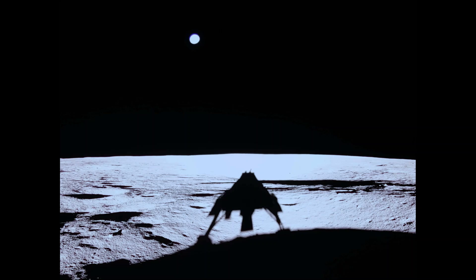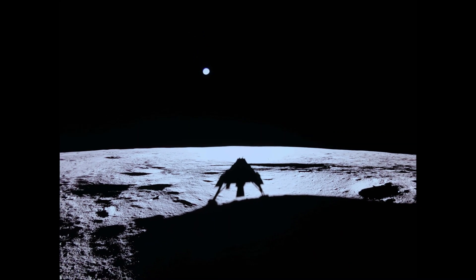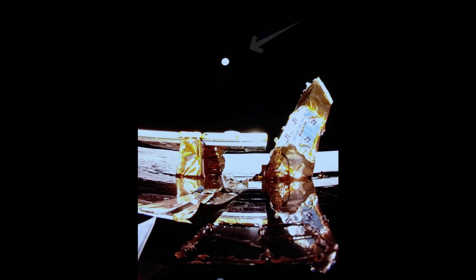After that, Blue Ghost captured this incredible moon shot following a successful touchdown on the lunar surface. This image shows the moon's surface and Earth on the horizon. Blue Ghost's solar panel, X-Band antenna, and Lexi payloads are also visible in this view.